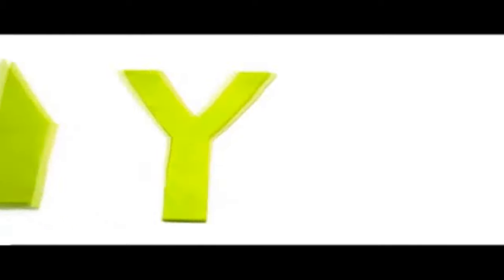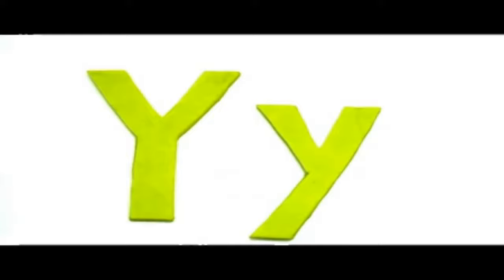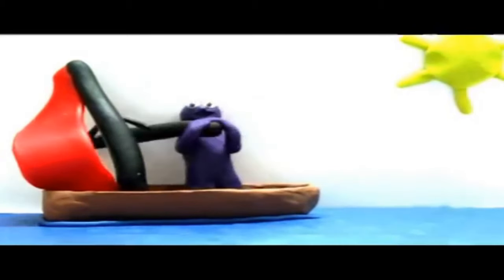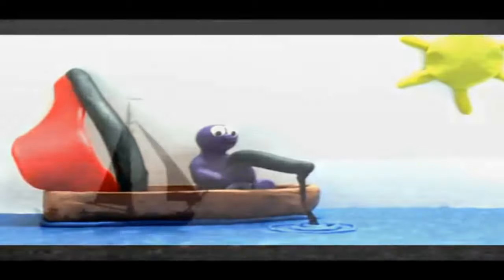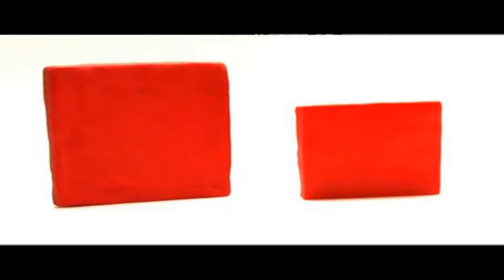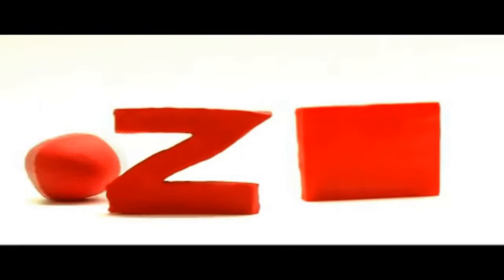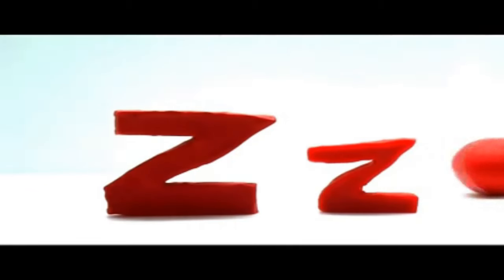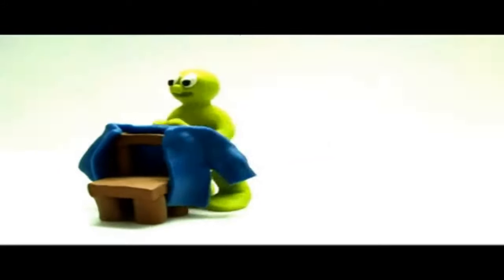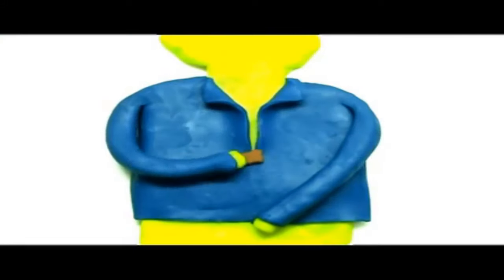Big Y, small y. Yacht — let's go fishing in the yacht. Yacht. The last letter in the alphabet is Z. Big Z, small z. Zip — I'm zipping up my jacket. Zip.